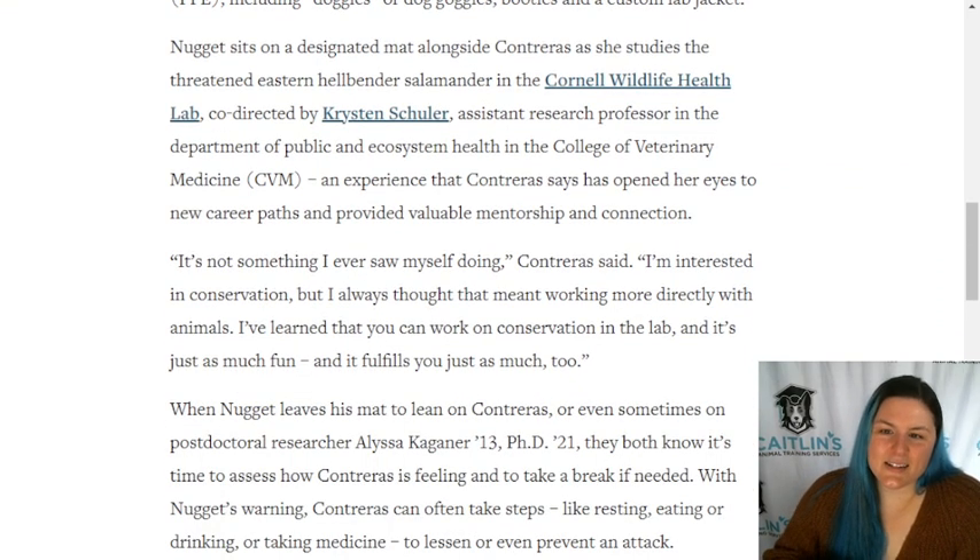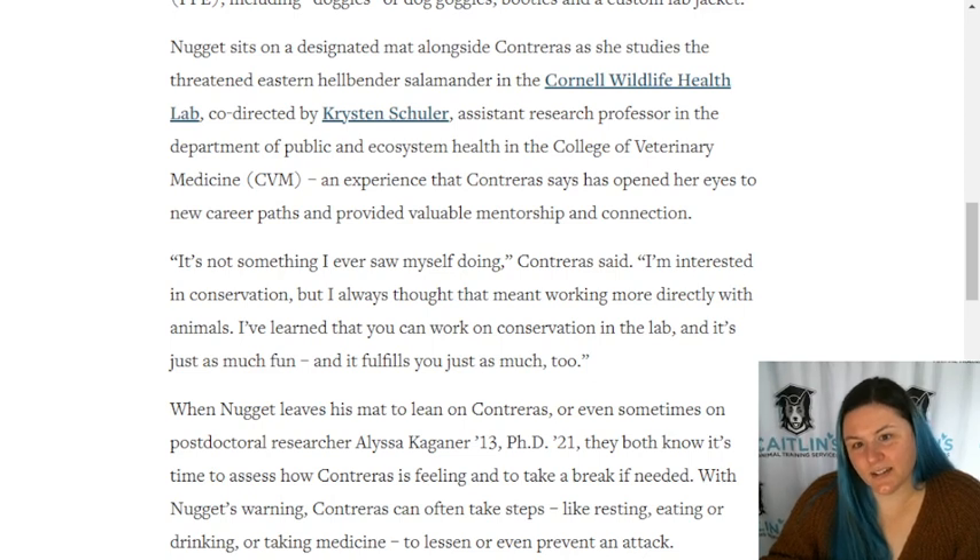Nugget sits on a designated mat alongside Contraeus as she studies the threatened eastern hellbender salamander in the Cornell Wildlife Health Lab, co-directed by Christin Schuler, assistant research professor in the Department of Public and Ecosystem Health in the College of Veterinary Medicine - an experience that Contraeus says has opened her eyes to new career paths and provided valuable mentorship and connection.